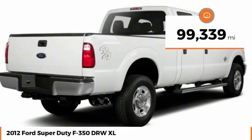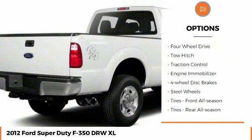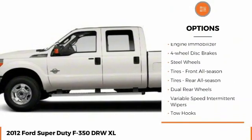This vehicle has less than 100,000 miles. Here are some of this vehicle's great options: four-wheel drive, tow hitch, traction control.